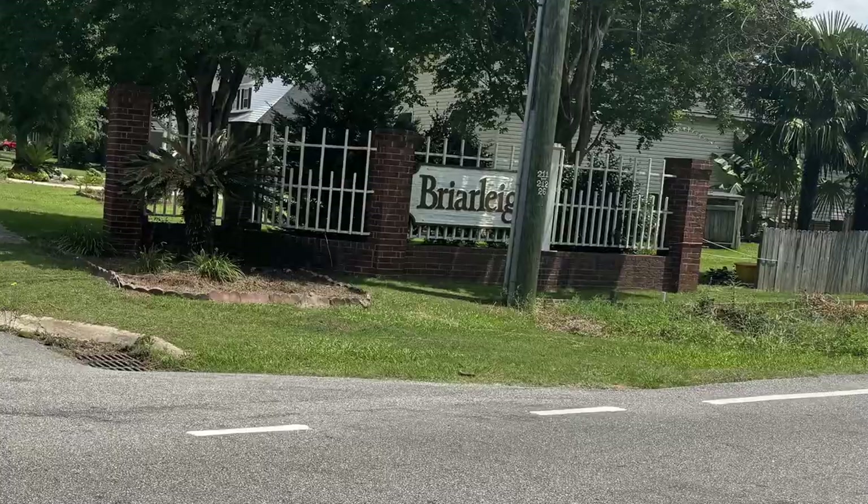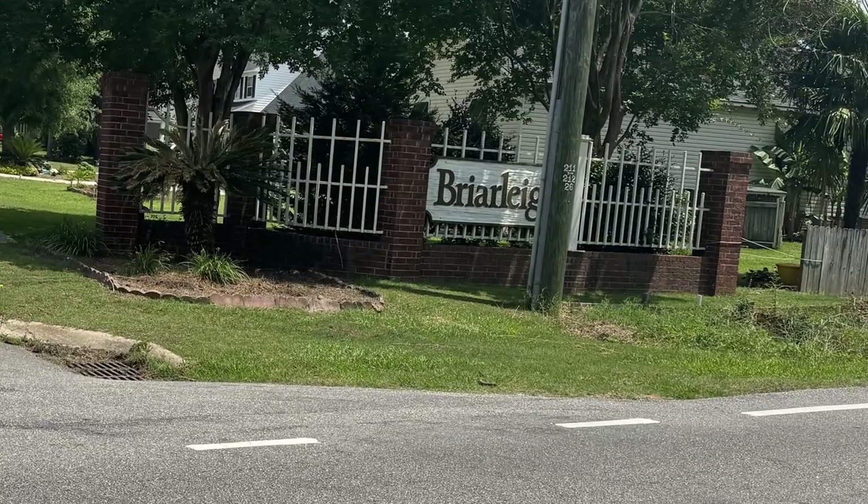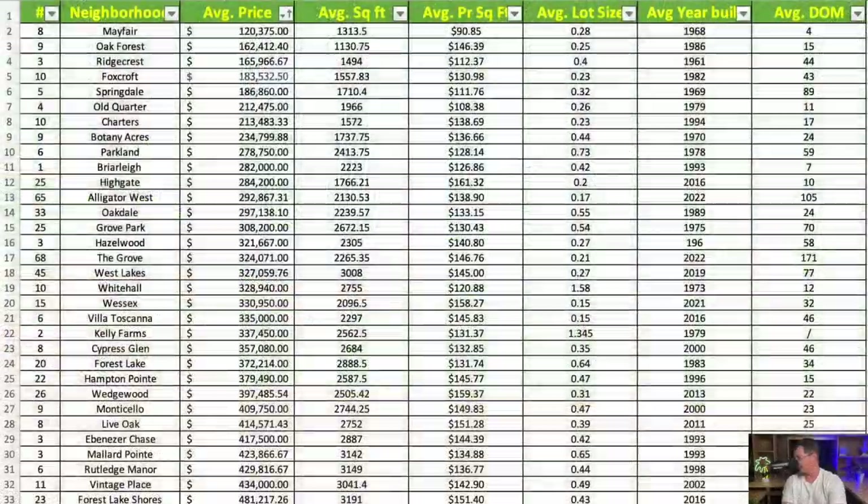Next is Briarley — definitely needs an asterisk since there's only one home on the list. That home sold for $282,000, at over 2,200 square feet, approximately $127 per square foot, just under half an acre, built in 1993.